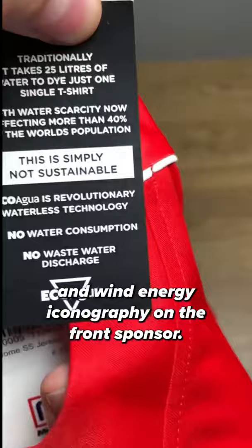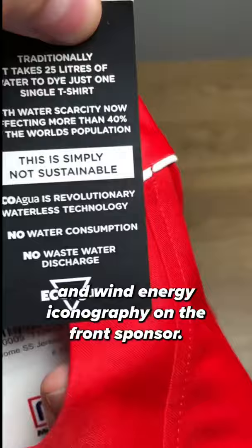The first thing you notice is the Pure Energy sponsor on both the front and the back, along with solar and wind energy iconography on the front sponsor.